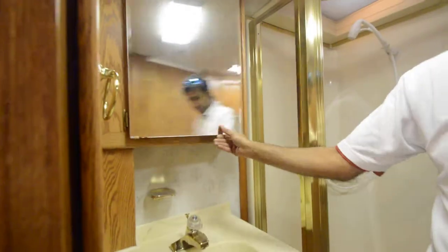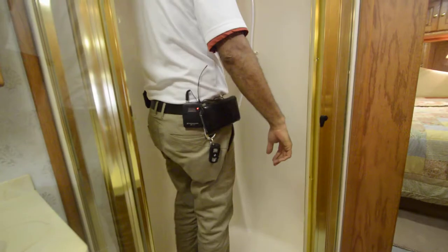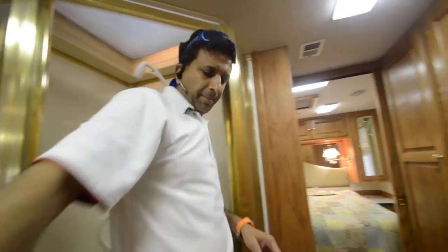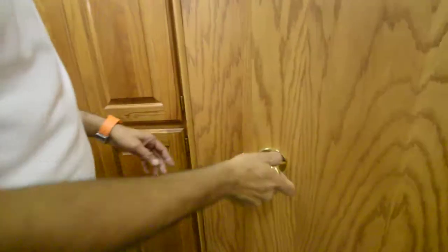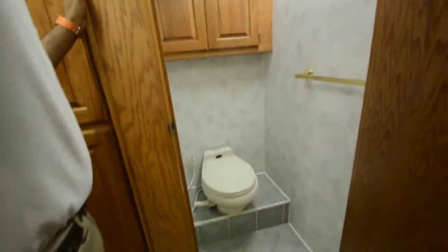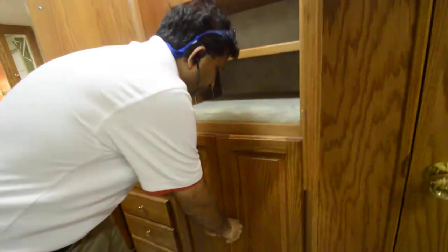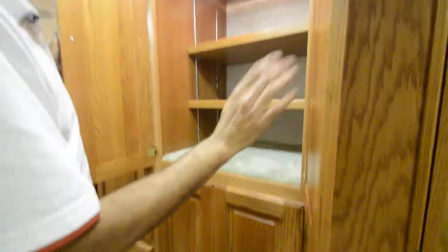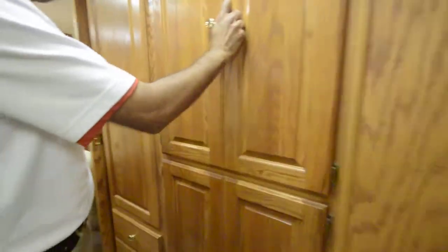There's a sink with a medicine cabinet and some storage underneath. We have a glass-enclosed shower. I'm about 6 feet tall, and folks at 6 feet or 6'2" can easily shower in here. Over here is a private toilet with a cabinet behind it and a fantastic fan. Solid walls, no water leaks. There's a washer-dryer combo and lots of cabinet space. This is what the old carpet looked like — we didn't change it everywhere, but it's been addressed.